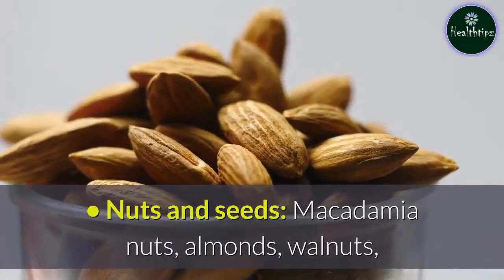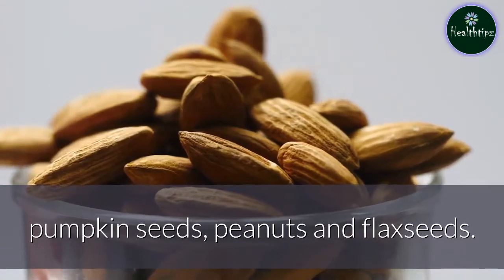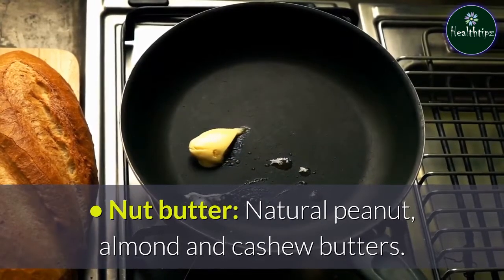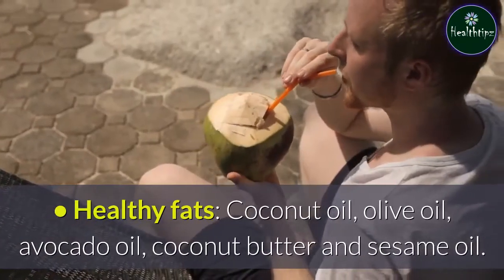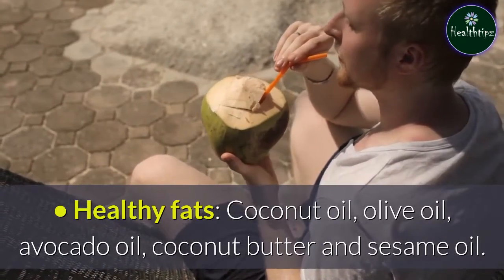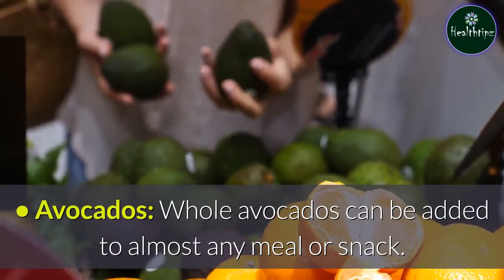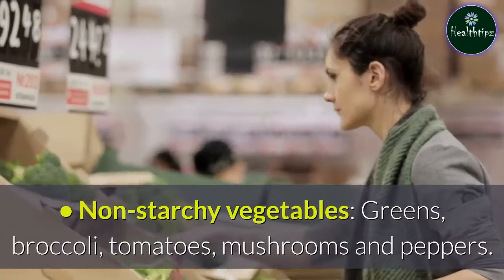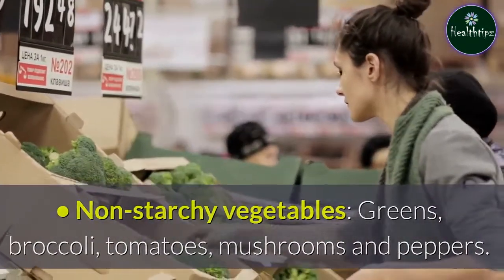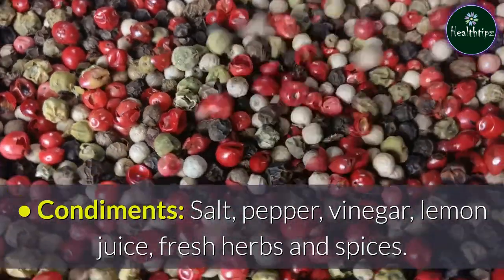Nuts and seeds — macadamia nuts, almonds, walnuts, pumpkin seeds, peanuts, and flax seeds; nut butter — natural peanut, almond, and cashew butters; healthy fats — coconut oil, olive oil, avocado oil, coconut butter, and sesame oil; avocados — whole avocados can be added to almost any meal or snack; non-starchy vegetables — greens, broccoli, tomatoes, mushrooms, and peppers; condiments — salt, pepper, vinegar, lemon juice, fresh herbs, and spices.